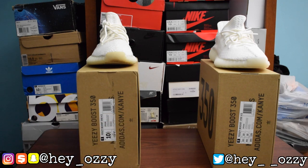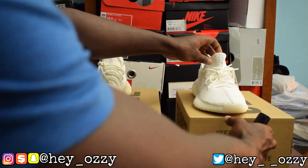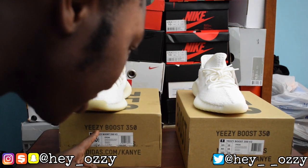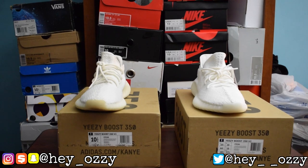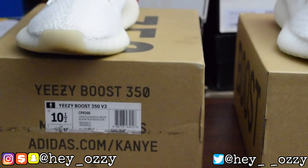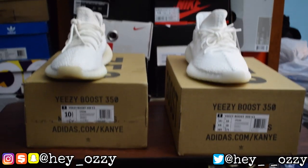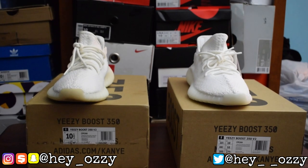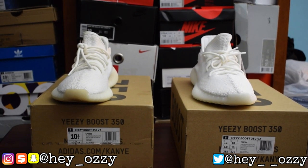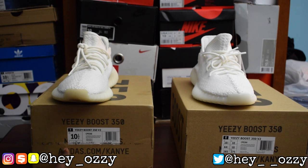As you can see, the tag and the label are pretty much the same. They even mimic the Adidas head logo for the Yeezys perfectly. They also have the model number CP9366 correct — they're getting that good where that part doesn't even matter anymore.